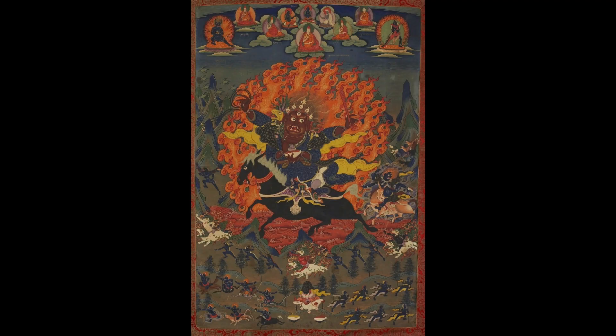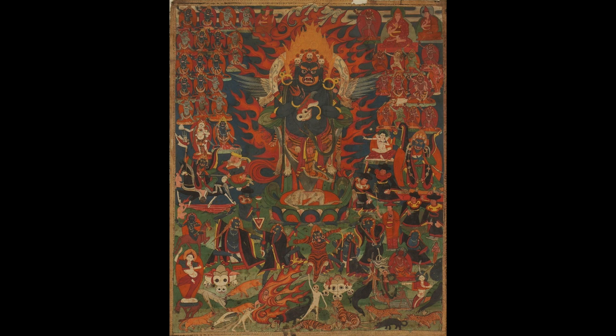In terms of actually recognizing a Jonang painting, if there are no inscriptions or no historical central figure with clear iconography such as Dolpopa or Taranata, then you have to look for the protector deities, such as the Raudrantaka — the Trakshe in Tibetan — or the Panjanata Mahakala with the Kila lower body. Those are the key points for the overall study.